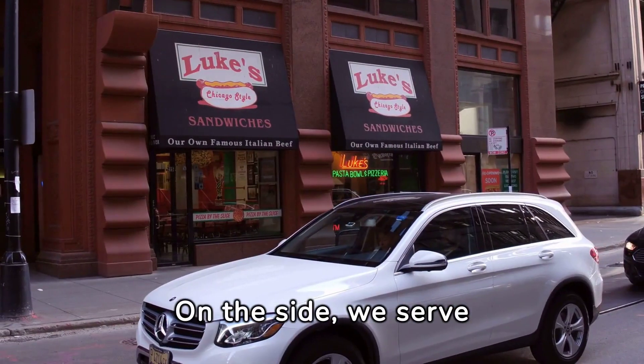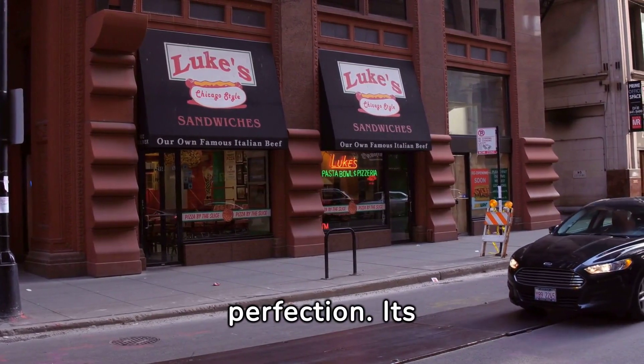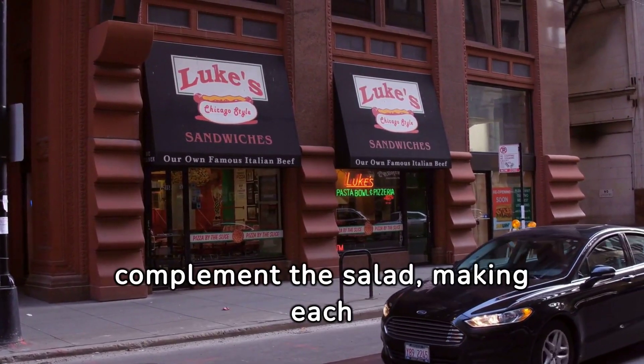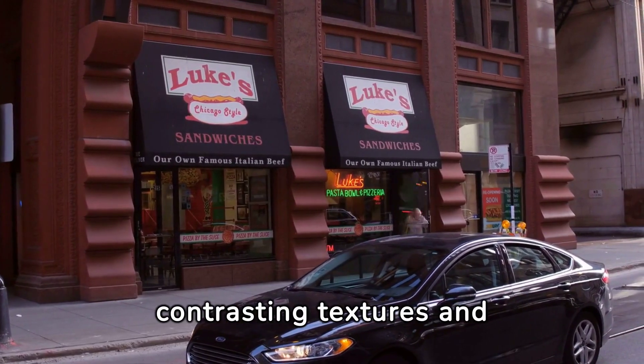On the side, we serve this with slices of Italian-style beef, cooked to perfection. Its rich, savory flavors complement the salad, making each bite a delightful experience of contrasting textures and harmonious tastes.